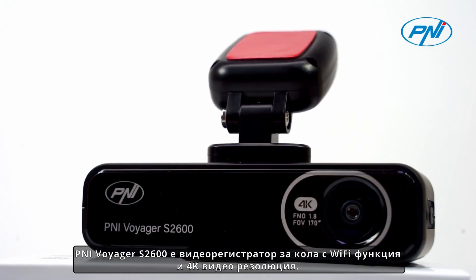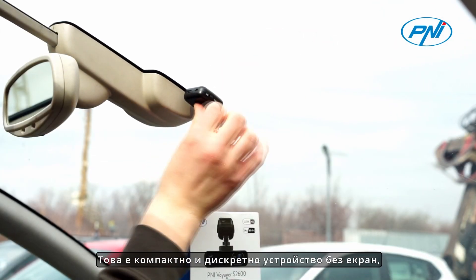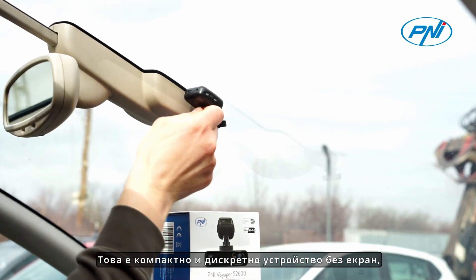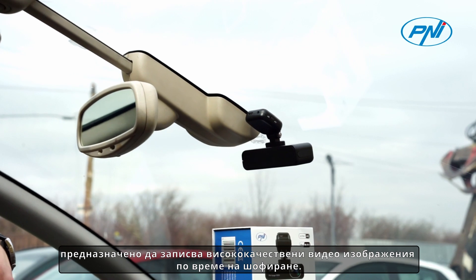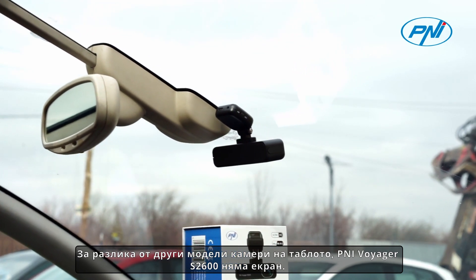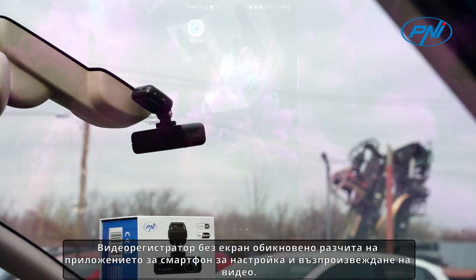The Pennyy Voyager S2600 is a CarDVR dashcam with Wi-Fi function and 4K video resolution. It is a compact and discreet device without a screen, designed to record high-quality video images while driving. Unlike other dashboard camera models, the Pennyy Voyager S2600 does not have a screen.